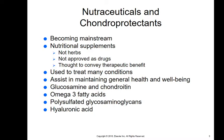Nutraceuticals are not solely herbs and they're not approved as drugs. They are nutritional or food-based aspects coming from animals or plants that seem to provide and maintain general health and well-being. They are becoming more mainstream. You may have heard of glucosamine and chondroitin sulfate, which are very commonly used for arthritis. Omega-3 fatty acids are huge — great for brain health, joint health, general nerve health, and skin.